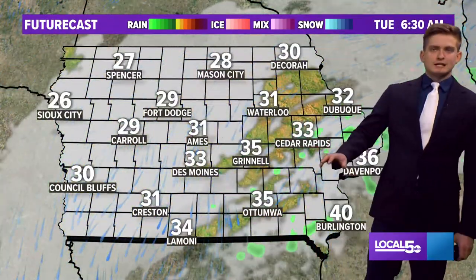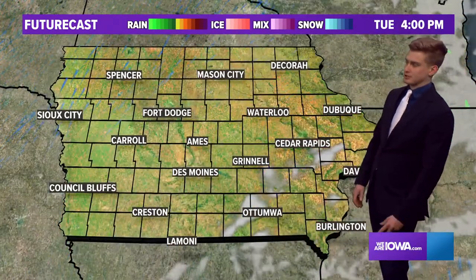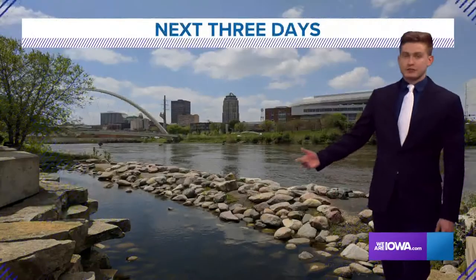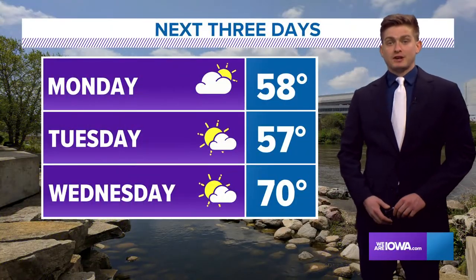More clouds, with a chance of rain in eastern Iowa Monday night into Tuesday. We should stay dry in Des Moines — maybe a sprinkle, nothing too crazy. Then sunshine returns for the latter half of the day on Tuesday. So upper 50s both days.